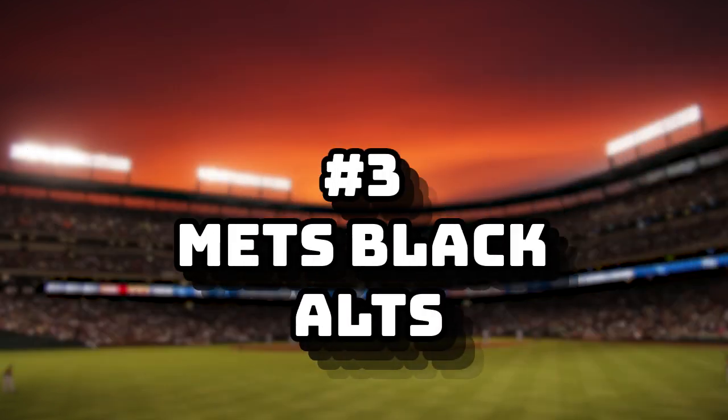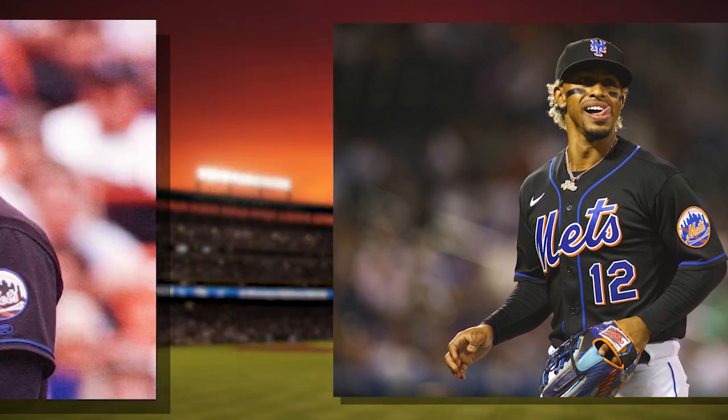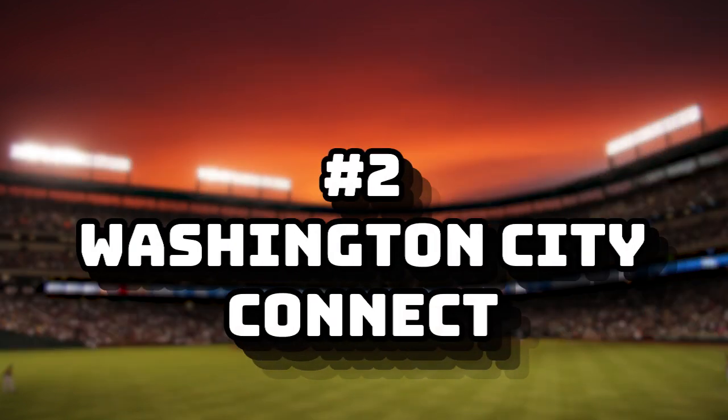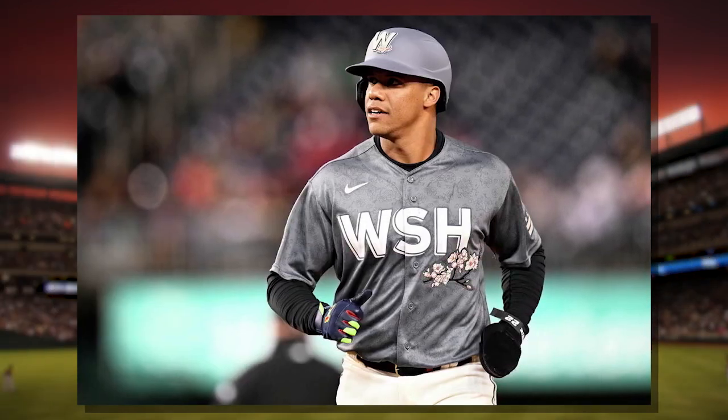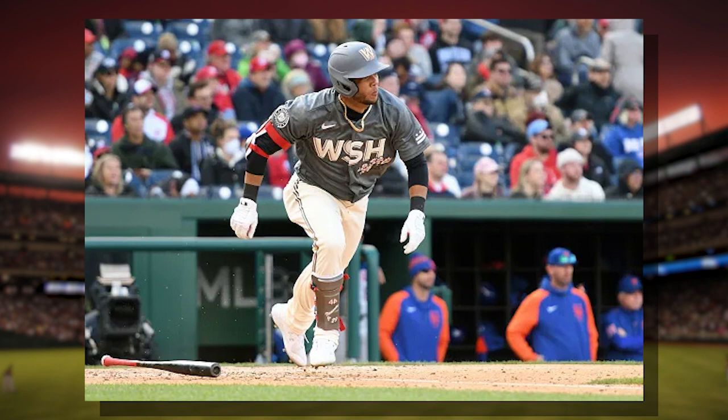Number three: Mets Black Alternate. Beautiful jerseys — the orange and the Mets blue match perfectly with the black in the jerseys. It brings back that 90s and early 2000s look of success. Number two: Washington City Connect. Gray and cherry blossoms. When these came out, I immediately fell in love with them. And the pants — chef's kiss.